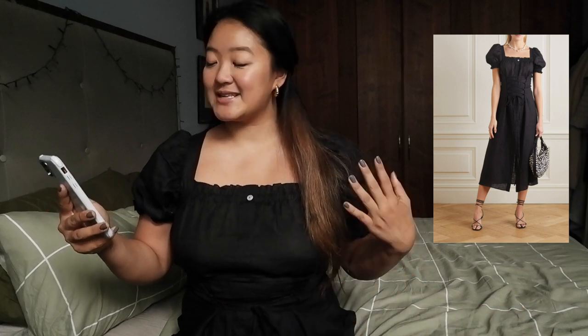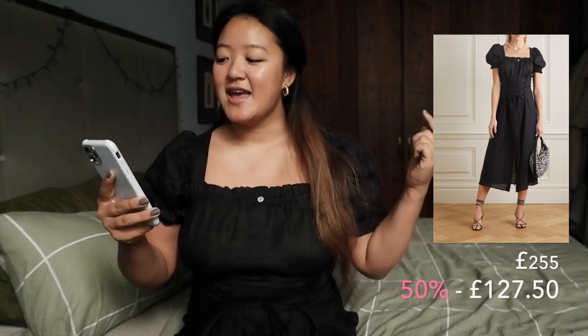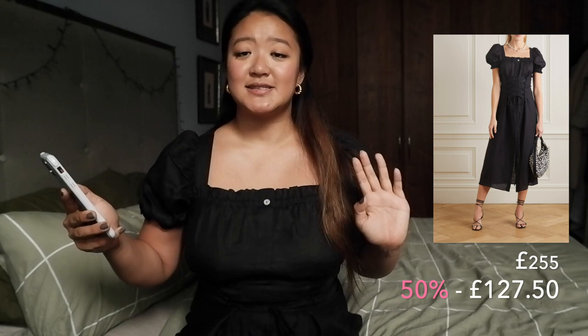Next up we have this gorgeous little dress from Sleeper. I've always wanted to own something from them. They have the most gorgeous luxury kind of pajamas that you can also wear out in the evening, and they have the most gorgeous well-made dresses. This is one of them, and this is also in a size large. Its original price is £255, and then with a 50% discount, this is now at £127, so it's such a good deal, and I think they're almost sold out, so if you like this dress, get on it super quick.